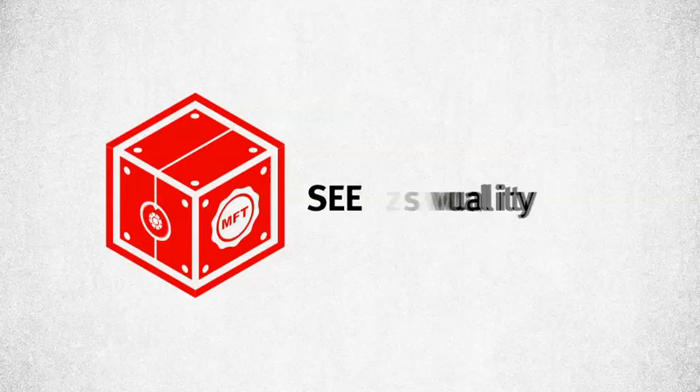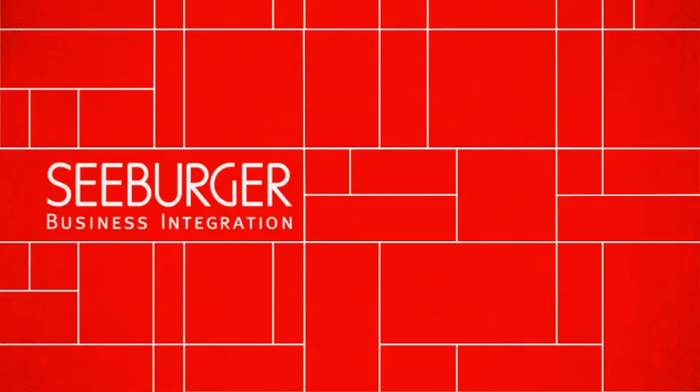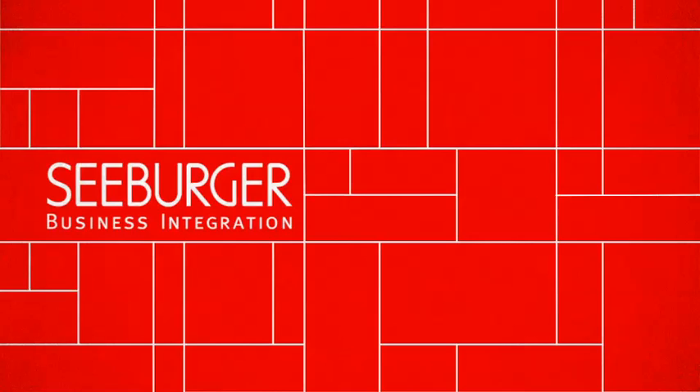See the quality. See the security. See the dependability. See MFT. Contact us today to learn about how Seaburger's precision-engineered solutions can improve your secure communications.